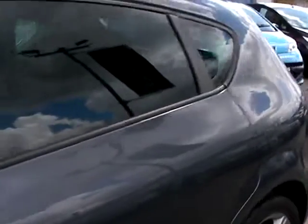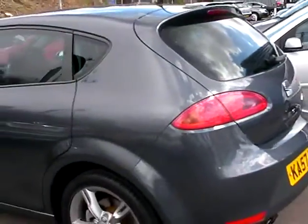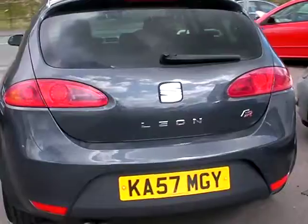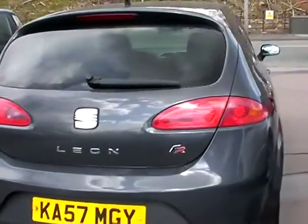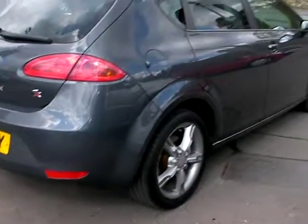This car is in a metallic grey. The car has a 2 litre petrol engine, alloy wheels, air conditioning, electric windows, electric mirrors, radio CD, auxiliary port, remote central locking, and full service history.